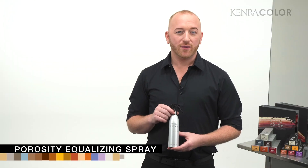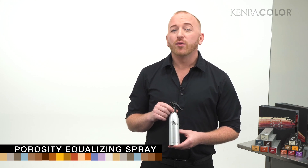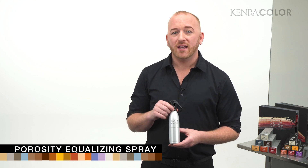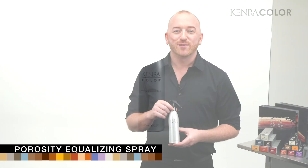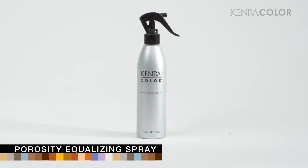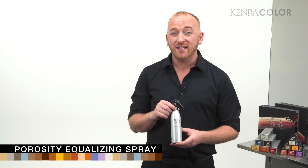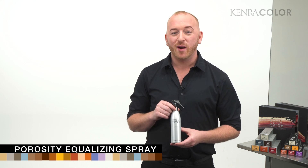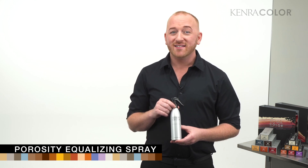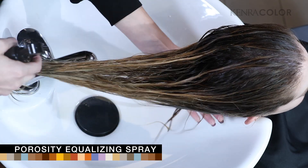Sometimes we come across clients who take differently or unevenly to hair color. We also know that extra porous hair can sometimes make hair take extra dark or even more drab. For this reason, Kenra Color created porosity equalizing spray — an acidic, aloe-based formulation that will help even out the porosity and the canvas before applying demi-permanent or permanent color. This is especially useful for over-processed blondes, and I love the fine mist application it provides.